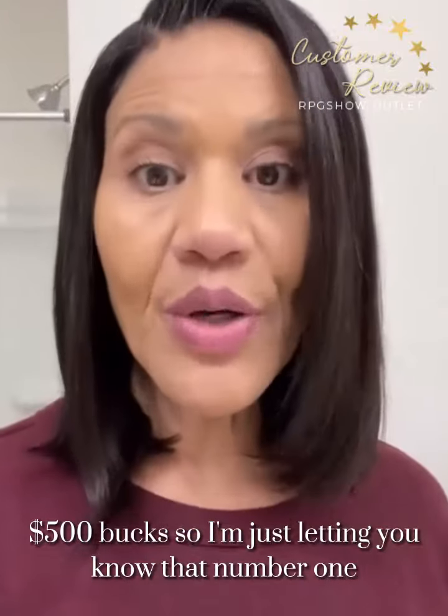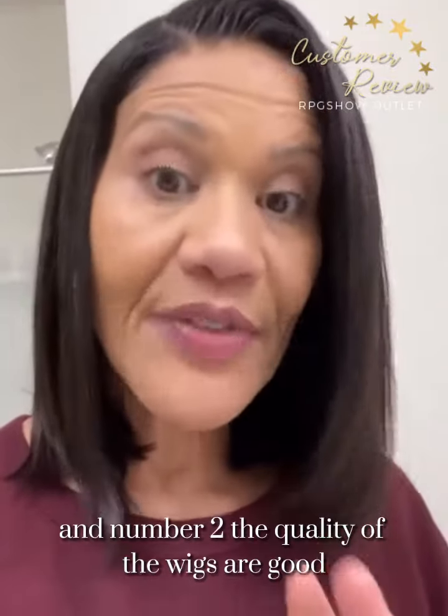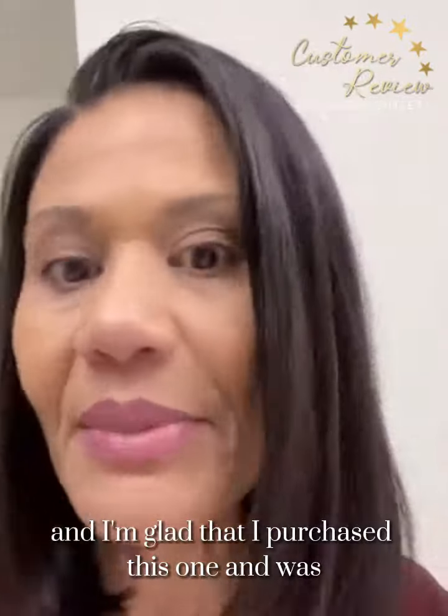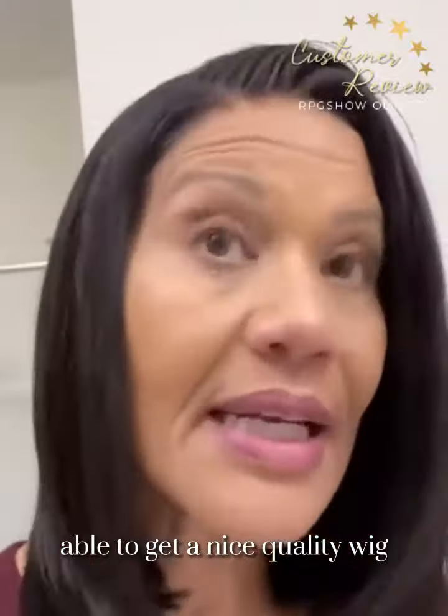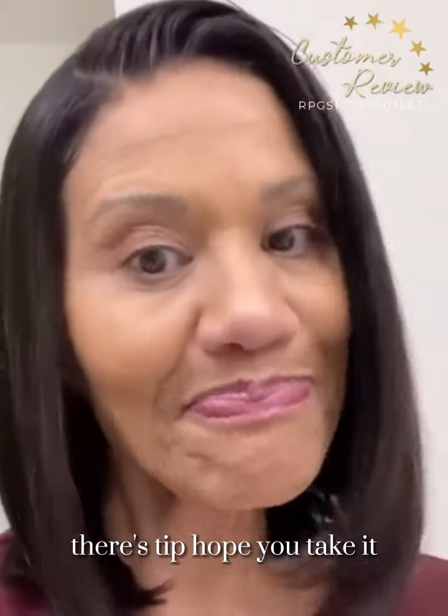Number one, it's legitimate. Number two, the quality of the wigs are good, so don't be afraid to go there. I really like it, and I'm glad that I purchased this one and was able to get a nice quality wig for a decent price. There's a tip — hope you take it.